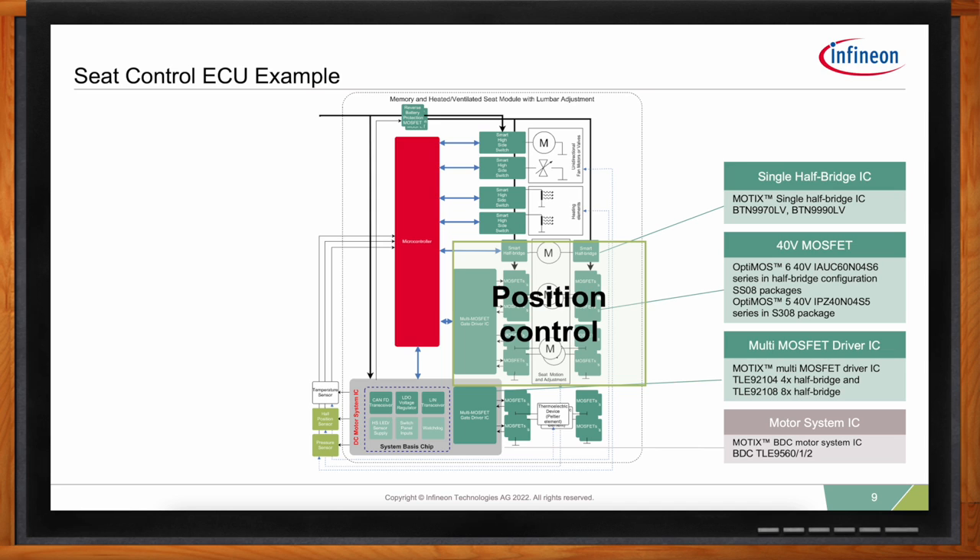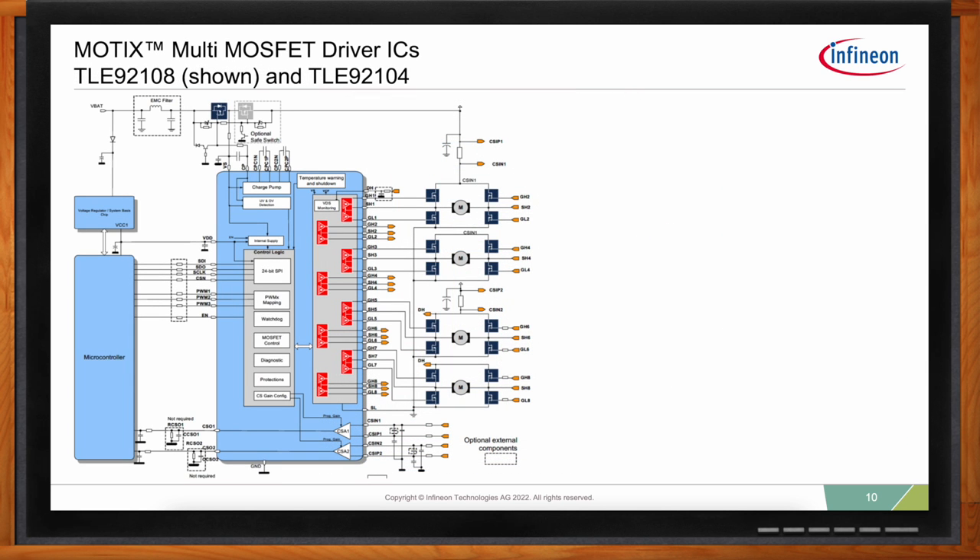For a power folding seat where you're folding an entire row, there are typically two larger motors that lower and raise the seatback. Depending on the function, motors can be as small as 5 amps — a headrest might be even smaller — but moving an entire bench might require a 20 or even 30 amp motor. For these multi-motor applications, driving more than one motor, all the top-level design concerns are addressed with a combination of Infineon's MOTIX gate drivers and OPTIMOS MOSFETs.